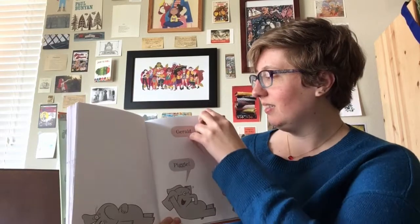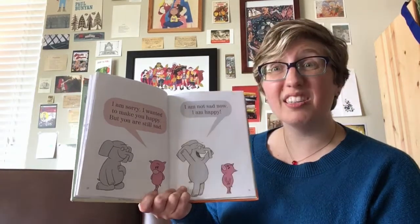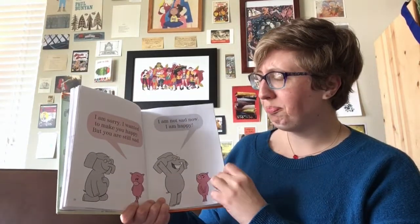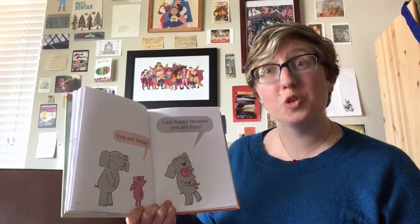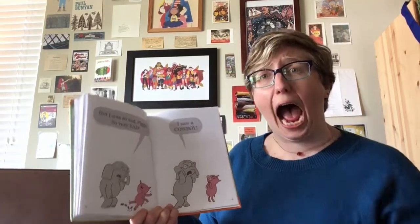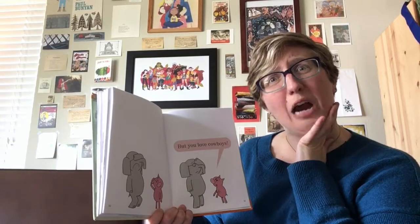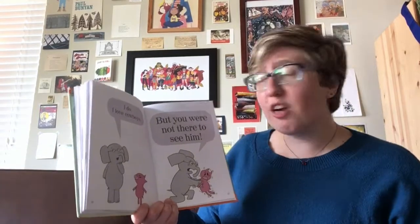Gerald! Peggy! I am sorry. I wanted to make you happy, but you are still sad. I am not sad now. I am happy! I am happy because you are here. But I was so sad, Piggy, so very sad. I saw a cowboy! But you love cowboys. I do love cowboys. But you were not there to see him!